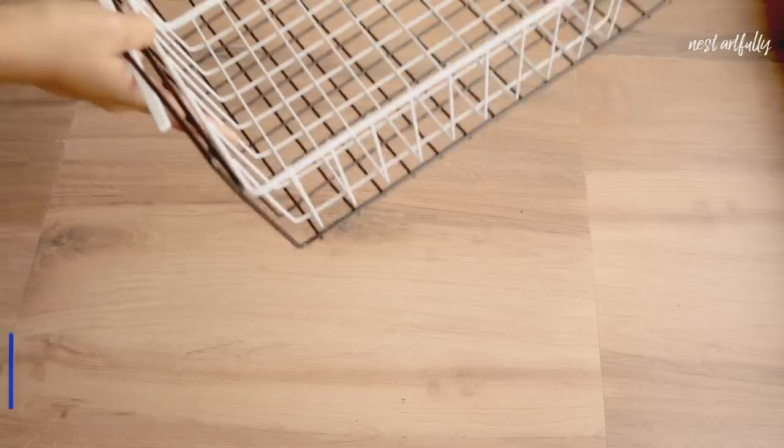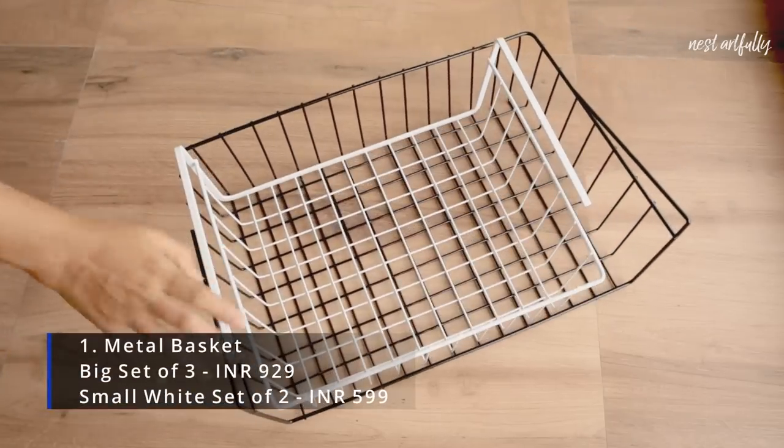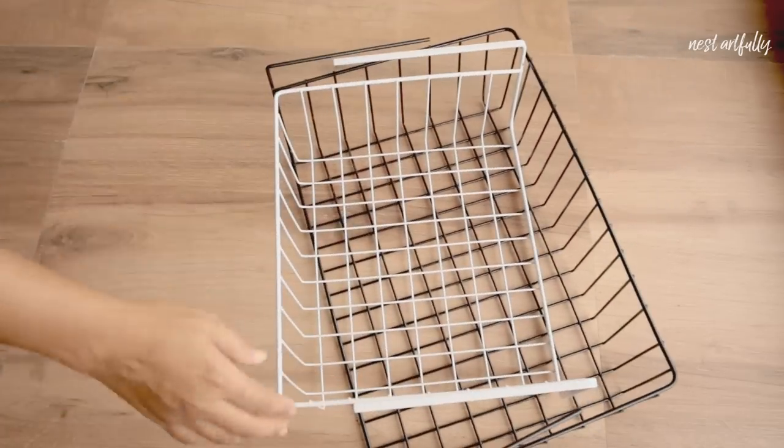Let's get started. The first product I'm going to talk about are these metal mesh storage baskets. What's really unique about them is that they can be added into your existing cabinetry or wardrobes to create additional storage that helps you avoid wasting your vertical storage space. They are available in different sizes, which is great.